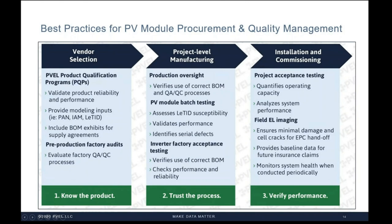Next, during the manufacturing process: PVEL works with third-party factory auditors to ensure that the BOM specified in the procurement contract is in fact the BOM used during production. Factory oversight ensures manufacturers follow documented procedures and that previous audit findings have been resolved. We also offer batch testing options — taking modules from various production batches destined for the project site and rerouting them to PVEL. Reliability-based batch testing shows manufacturer consistency, while performance testing per batch provides higher confidence in performance data and accurate performance modeling inputs.